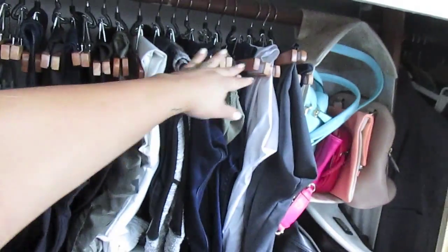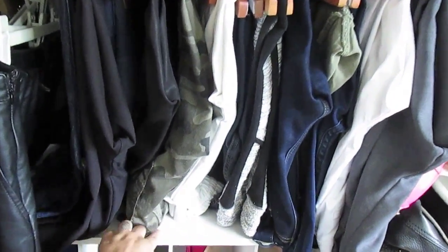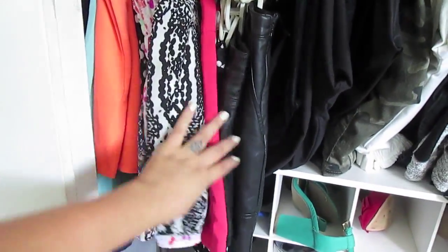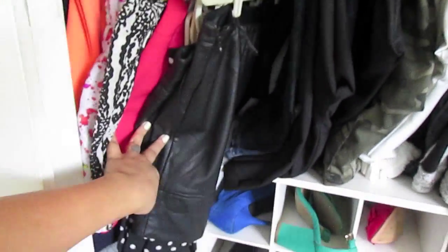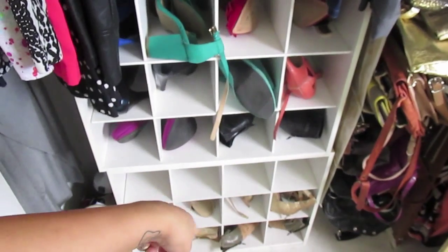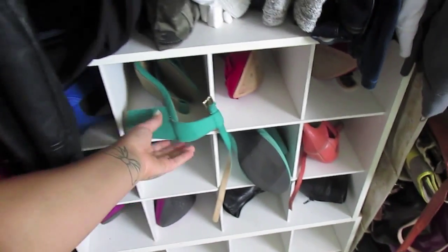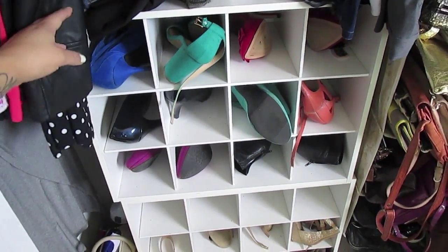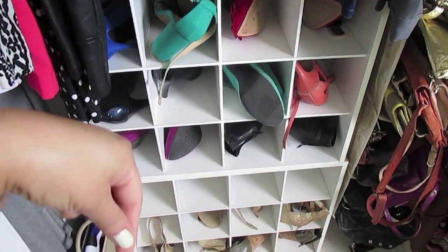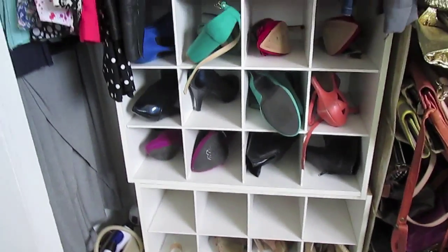On top are my pants and jeans, and I put a shoe rack here so they kind of sit on top of it. Over here are my skorts and skirts — I don't have a lot. I put a shoe rack in here, so I have two of these little cubby shoe racks. These are shoes that don't have a box and are mostly non-name-brand.